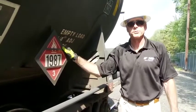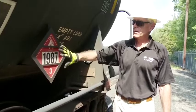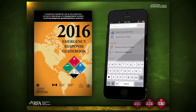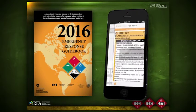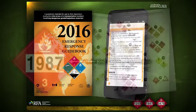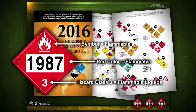All tank cars containing hazardous materials have to be placarded on both sides and both ends. In this case, flammable liquid 1987. You can get these four digits off this placard, look it up in the DOT ERG, and find out what is in the tank car and what emergency response protocols to take for a leak of that material. You can also use the color, the number at the bottom, and the symbol in the DOT ERG to get more information if the number is not present.